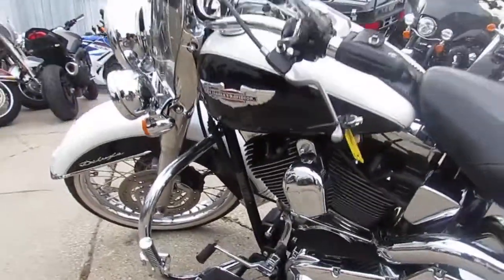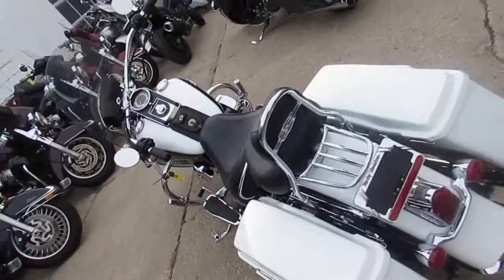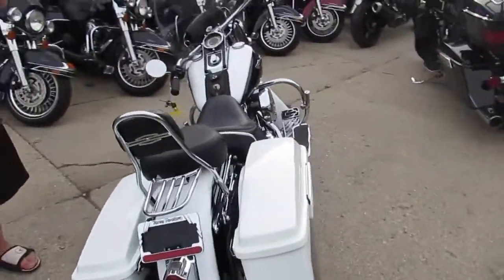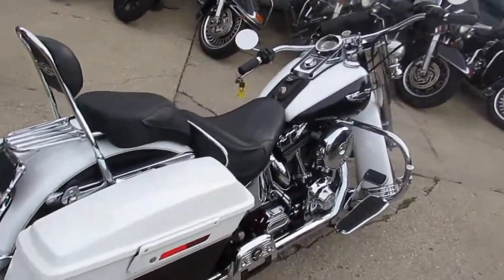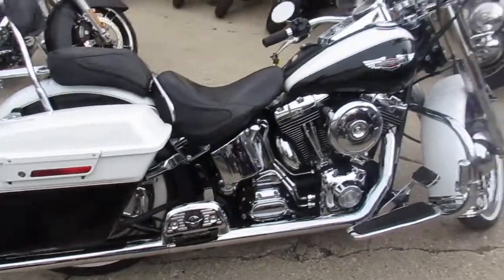It's a 2005 Harley-Davidson Softail Deluxe. This one-owner custom Softail Deluxe is a must-see. It's pearl white and vivid black paint — it's perfect. It's got a 21-inch chrome-laced front wheel with white wall tires.